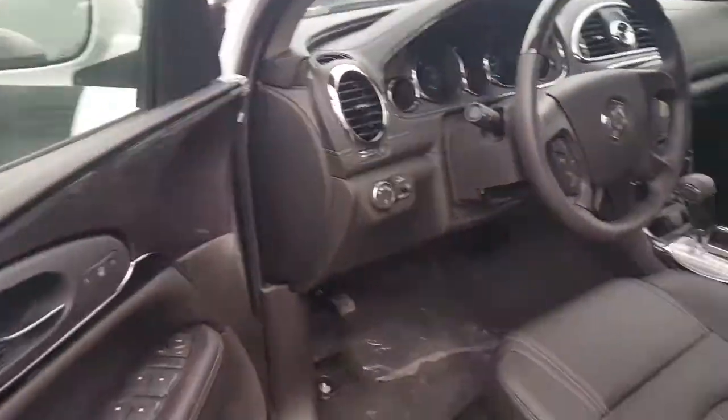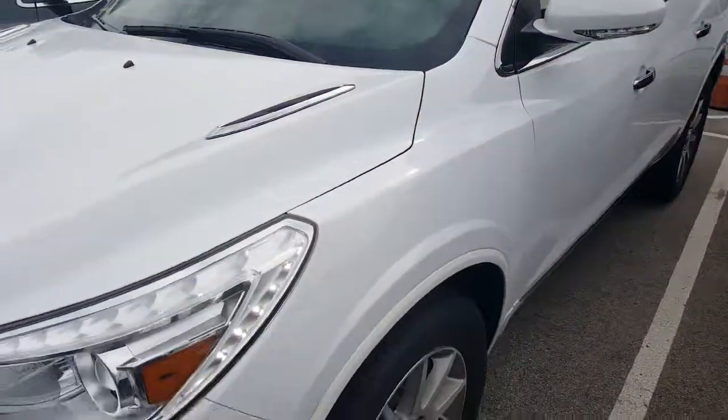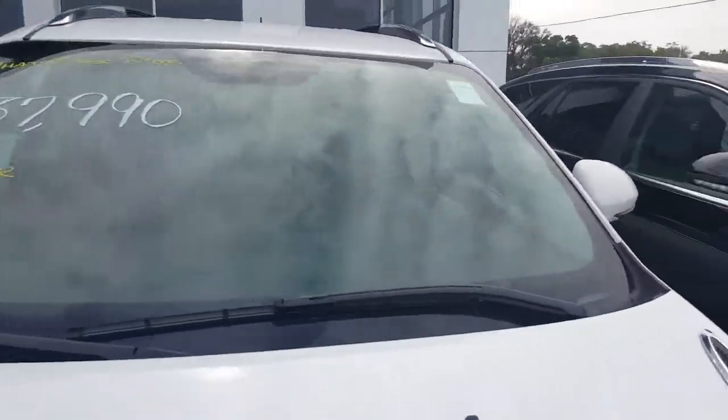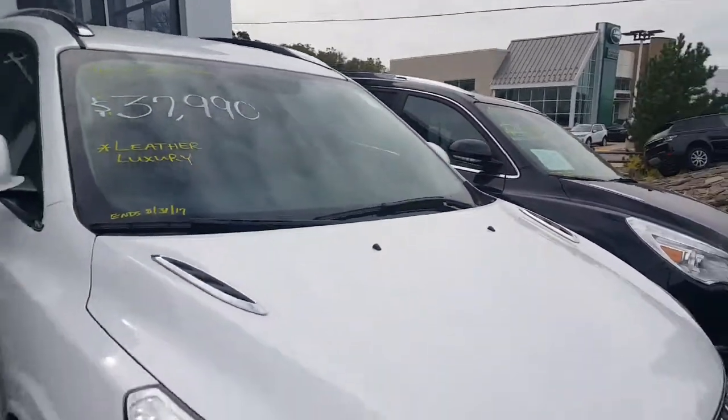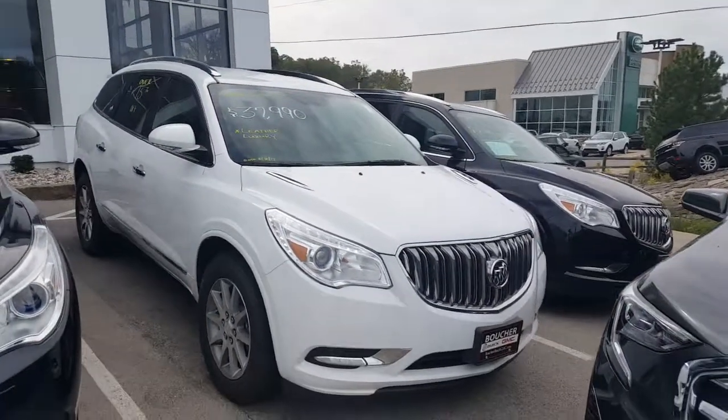We work with 25 to 30 different banks if financing is needed. And again, at this price of $37,990, this vehicle might not last too long. Give me a call at 262-409-2600, extension 4356. My name is Greg with Boucher Buick GMC. Bye!